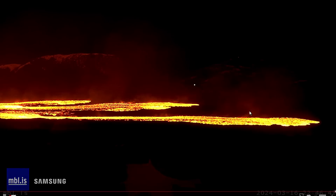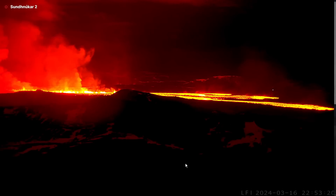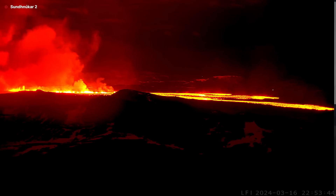It's quite a significant amount of magma that broke a 2.5-kilometer-long fissure — unbelievable. It firstly started from a small fissure which was a few hundred meters, but now it has extended. This is the live camera right now at 10:53 in the evening, and as you see, lava is moving south.